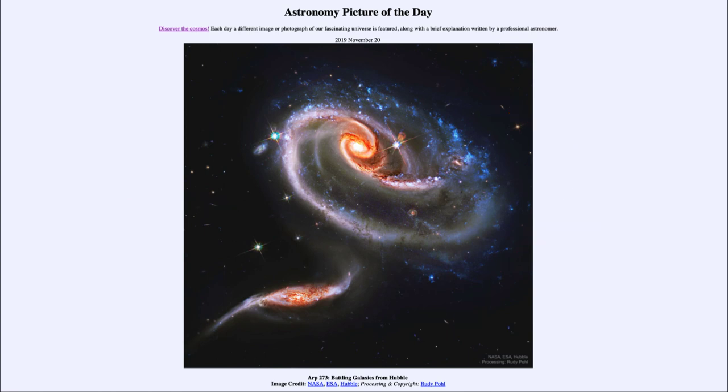So that was our picture of the day for November the 20th of 2019, titled ARP 273 Battling Galaxies from Hubble. We'll be back again tomorrow for the next picture. Until then, have a great day everyone, and I will see you in class.